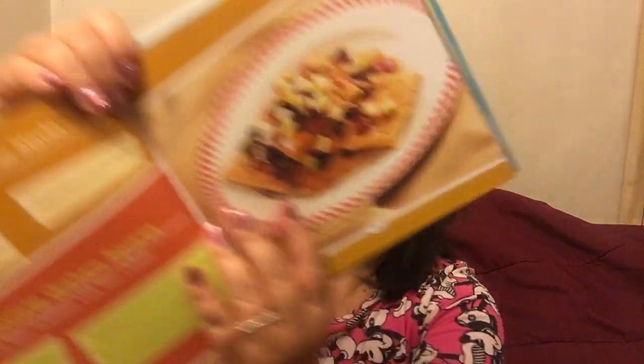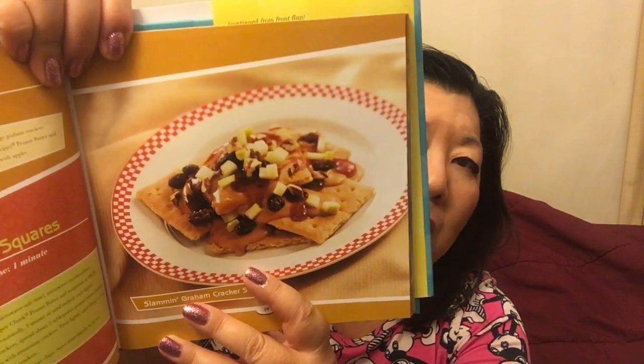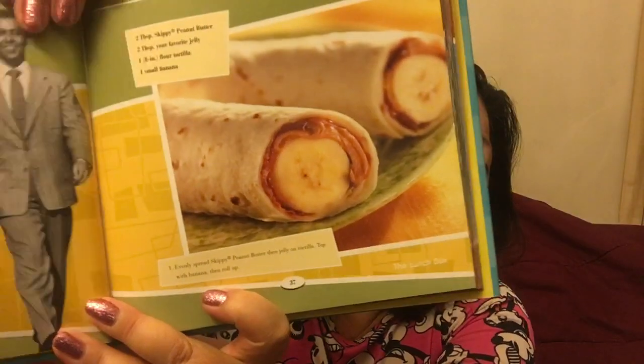For the graham cracker nachos, you heat up the peanut butter so it's a little melty, pour it over the graham crackers, then put chopped apples, raisins, and walnuts on top. I'm not going to use the raisins because I hate raisins — unless they're in oatmeal raisin cookies. I cannot stand the texture of raisins. I like grapes, but I just cannot stand raisins.